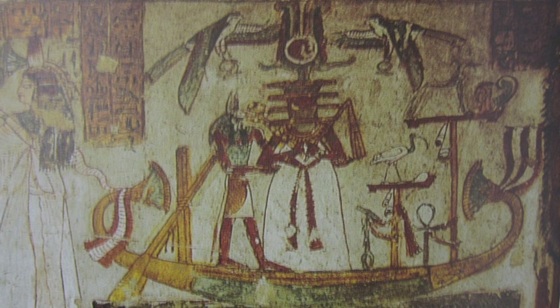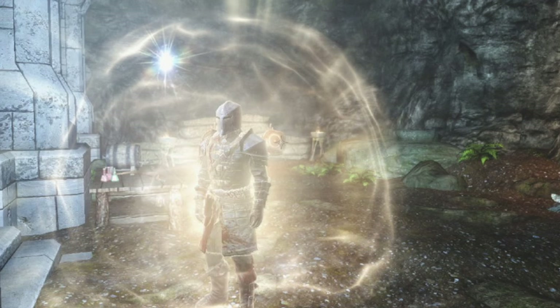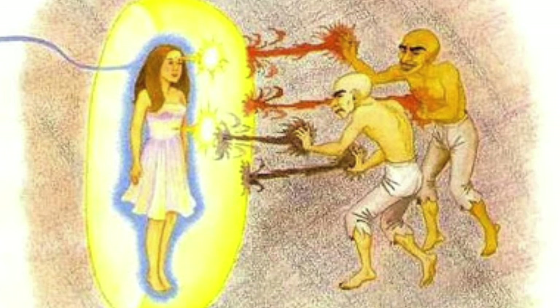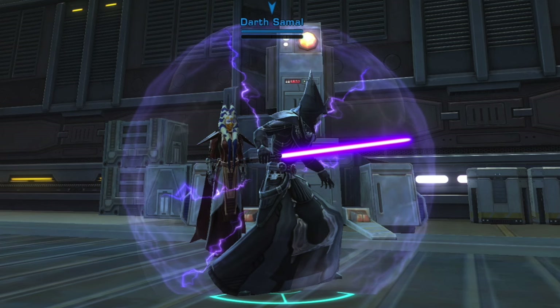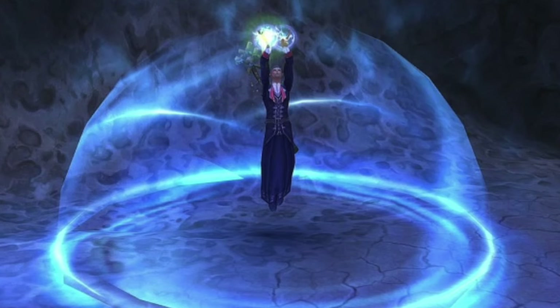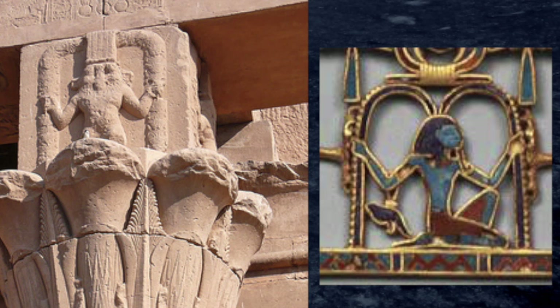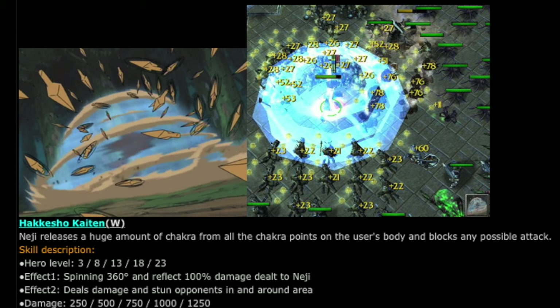In 2012, I asked an occultist what I should do under a situation where I was under attack from an entity, from a further dimensional entity. And this woman said to imagine a blue field around myself and to call in the Archangel Michael. Now, on saying that, how would I put a blue field around myself? So this would emanate from the chakras. We'll just read here from some captions from a video game: 'Neji releases a huge amount of chakra from all the chakra points on the user's body and blocks any possible attack.'